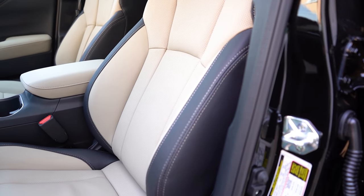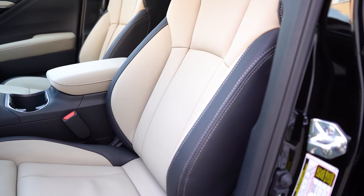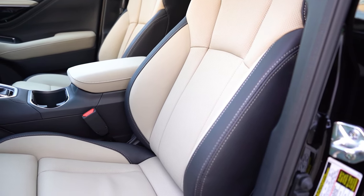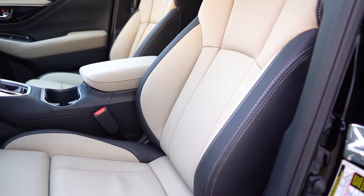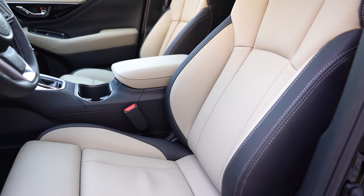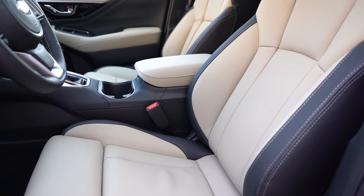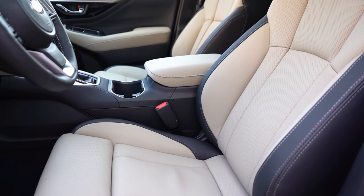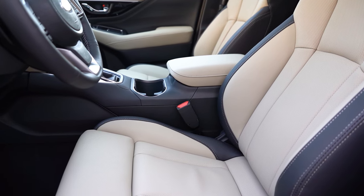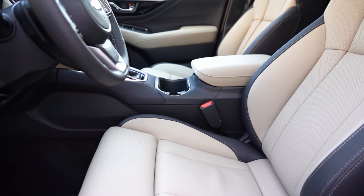Manually adjustable front seats come standard on the base trim level. The premium and up gives you a power-adjustable driver's seat and heated front seats. Ventilated front seats come on the touring trim levels. The base and premium get cloth seating, soft-tex water-repellent upholstery for the Onyx and Wilderness, and leather seating for the touring and limited — like we have today. Overall, seat comfort was wonderful, and I really like the two-tone tan and black color combination.